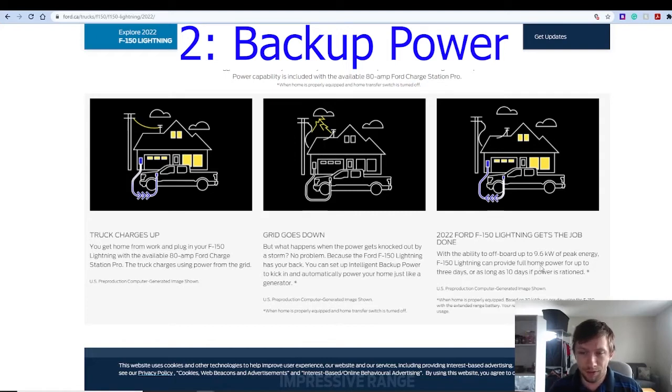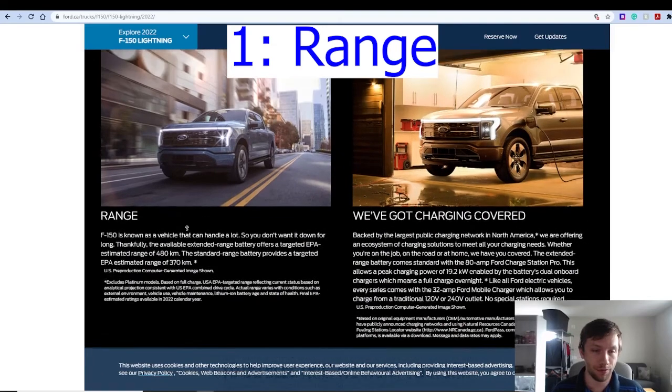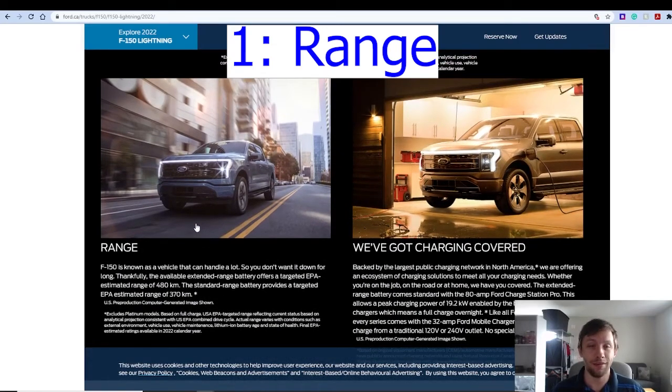It can provide three full days of home power, or up to 10 days if rationed down to essentials like plumbing, fridge, and freezer. With most places that lose power from severe storms — like the southern US or bad storms in Canada — most of the time you're not going to go more than two to three days without power. So three days of full power up to 10 days rationed is really impressive, and this is another favorite feature of mine.